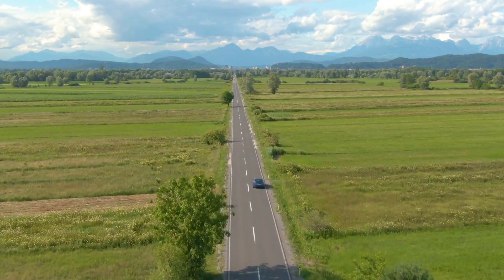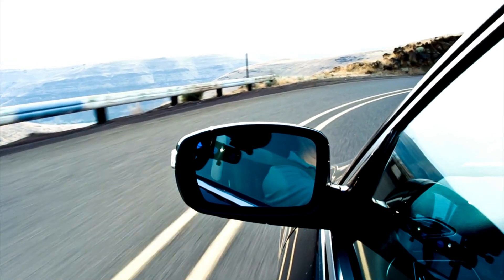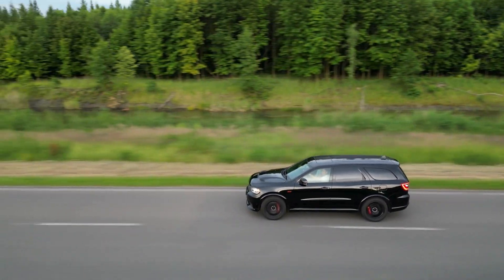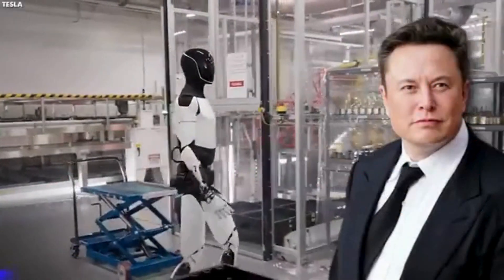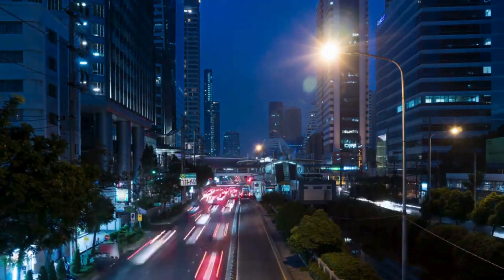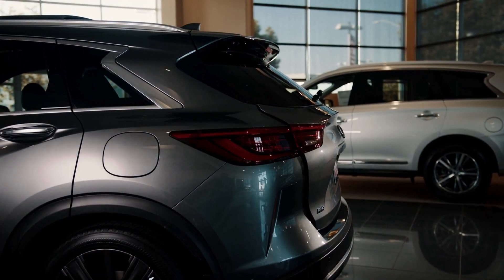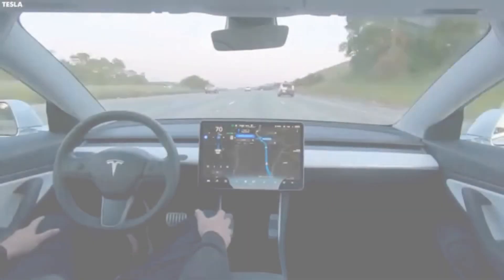Tesla is not the only company exploring alternative energy solutions. Nikola Corporation specializes in hydrogen-powered trucks and has made strides in heavy-duty vehicle development. BMW has been investing in hydrogen fuel cell technology, unveiling prototypes that signal potential competition in the luxury vehicle segment. Rivian, backed by Amazon and Ford, may pivot toward water engine technology if market demand shifts. To stay ahead, Tesla must leverage its existing infrastructure — such as the supercharger network — and form partnerships with universities, tech giants, and energy providers to accelerate research and development.